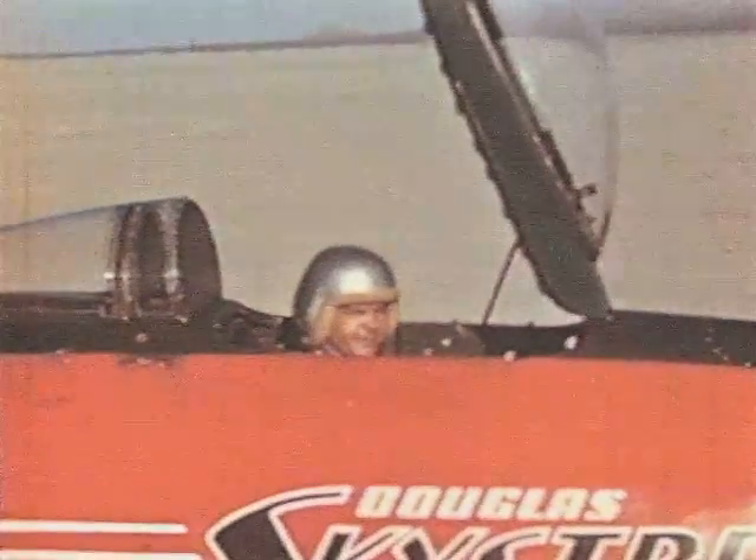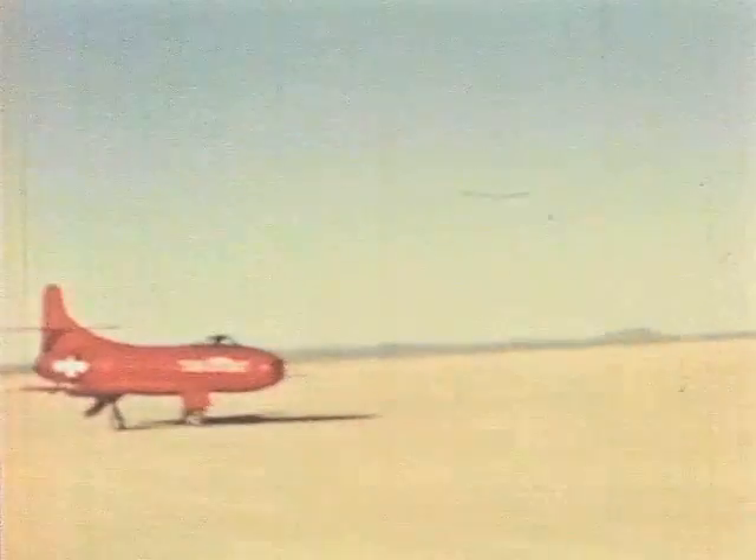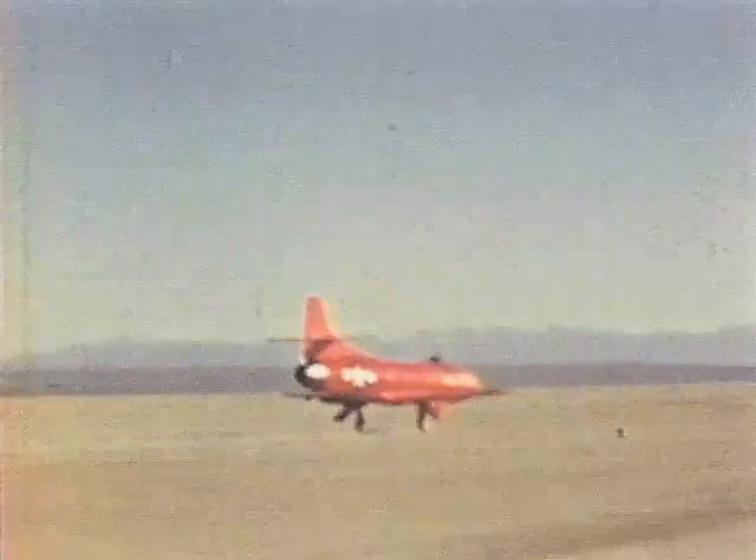Those tires, incidentally, are something new. Designed and built by the BF Goodrich rubber company, they had to be made very small — only 20 inches in diameter — to fit into the Sky Streak's small, thin wings. Of 8-ply nylon, they were operated at an actual pressure of 170 pounds per square inch and could be inflated to as much as 230 pounds to the square inch, about eight times the pressure of the average automobile tire.